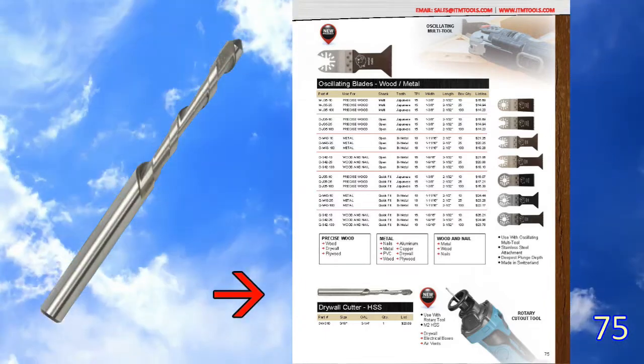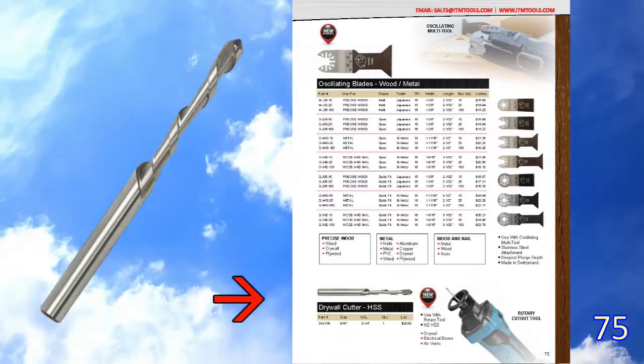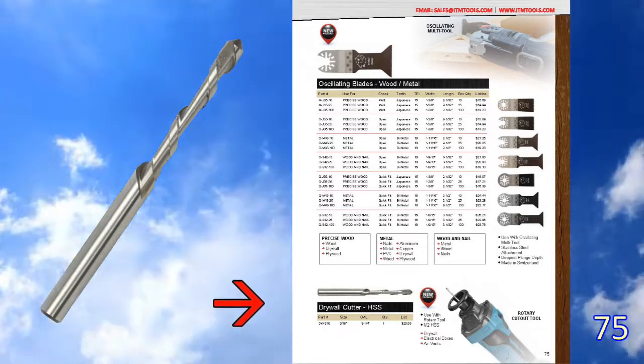Also on the bottom of page 75 is a drywall cutter for a Dremel-type rotary tool. This product is M2 high-speed steel made by Germans in Europe.